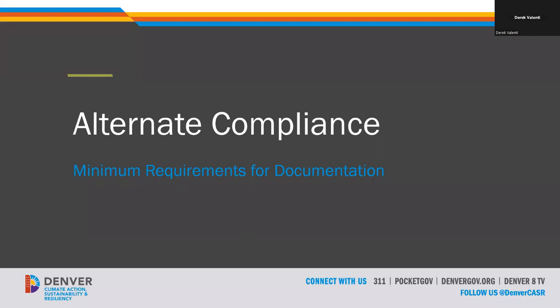Before getting into alternate compliance, I want to clear up some confusion. For the performance requirements, at a basic level, the only thing required is that your building reach the EUI target by the deadline and prove that through an annual benchmarking submission. The target adjustments, renewable credits, and alternate compliance options are avenues to customize the process for your building — those do have minimum requirements — but to satisfy compliance with the performance targets, all you have to do is hit the target and prove that through your benchmarking submission.